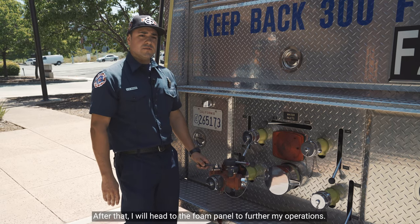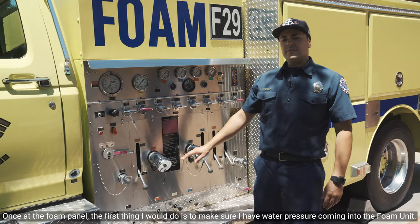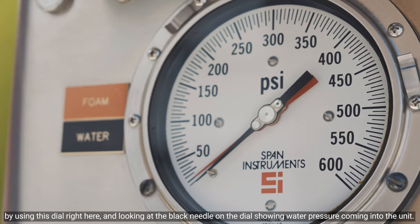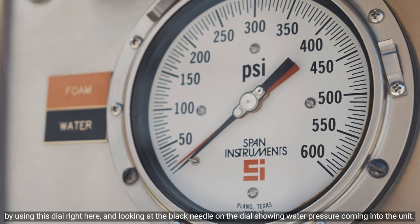After that, I will head to the foam panel to further my operations. Once at the foam panel, the first thing I would do is make sure I have water pressure coming into the foam unit, by using this dial right here and looking at the black needle on the dial showing water pressure coming into the unit.